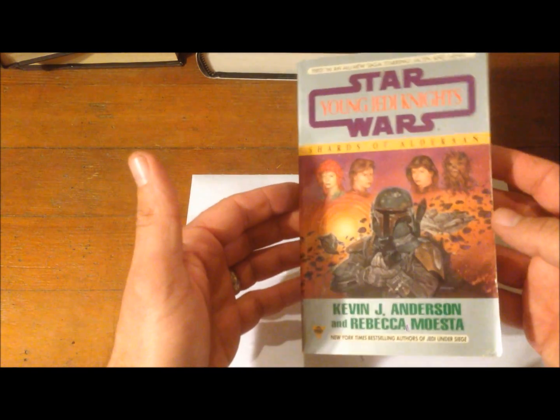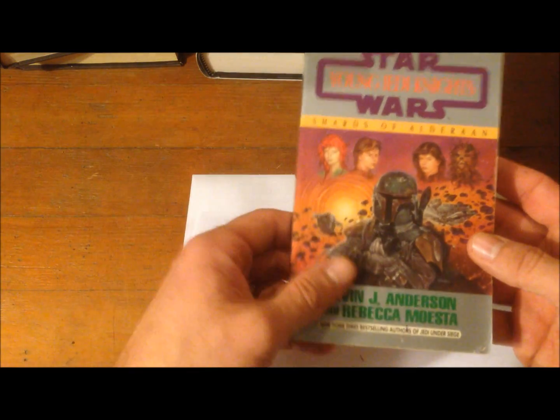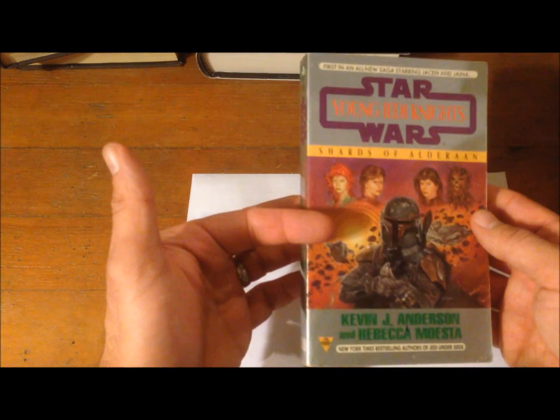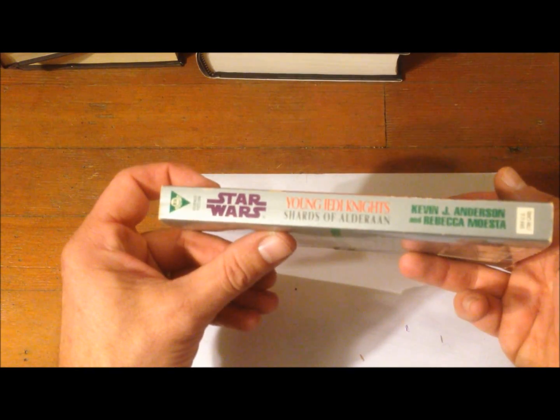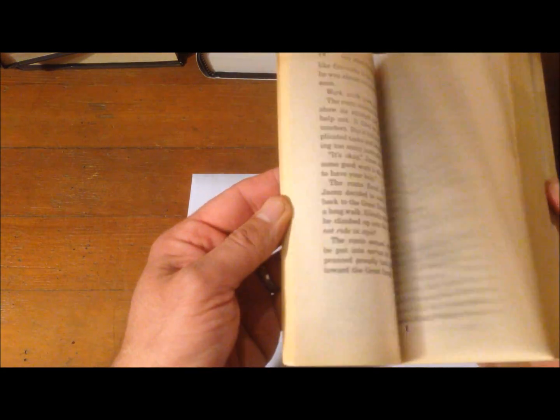I also have a couple of one-offs: a book from the Young Jedi Knights series — Shards of Alderaan — a young adult novel series that takes place after Luke created his Jedi Academy, featuring Jacen and Jaina and the other young Jedi Knights in training. There was a whole bunch of them.